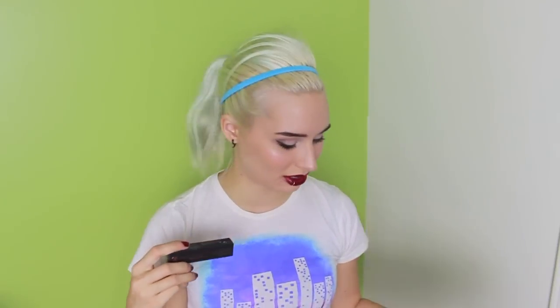Last but not least is the Anastasia Beverly Hills Lash Genius. I used this over top of the Benefit They're Real today. It's basically a clear mascara that you put over your dried mascara to add a little bit of volume and make it last longer. I don't think They're Real needed it, but I think it'd be great for any mascara that's good at lengthening but not so much volumizing.